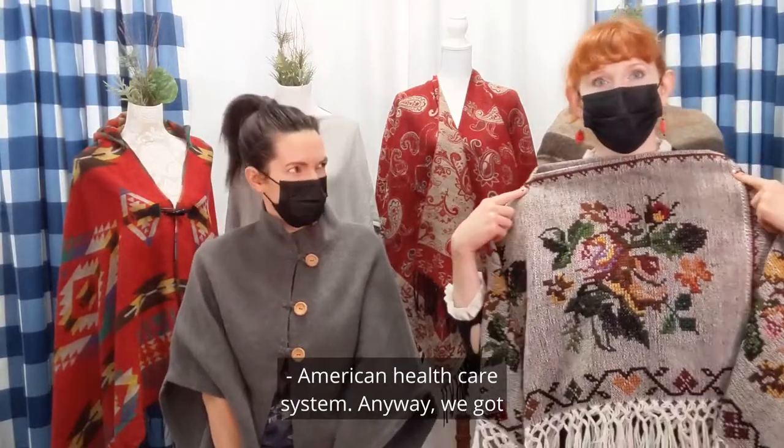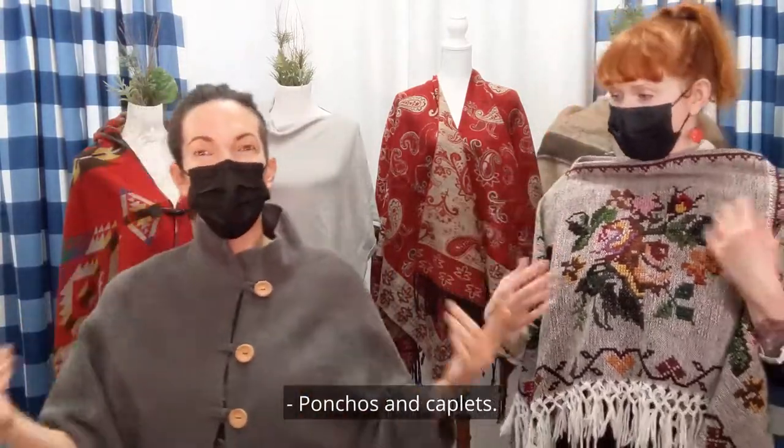All right — American Healthcare System. So, we got some ponchos today, entres and capelets. Capelet.